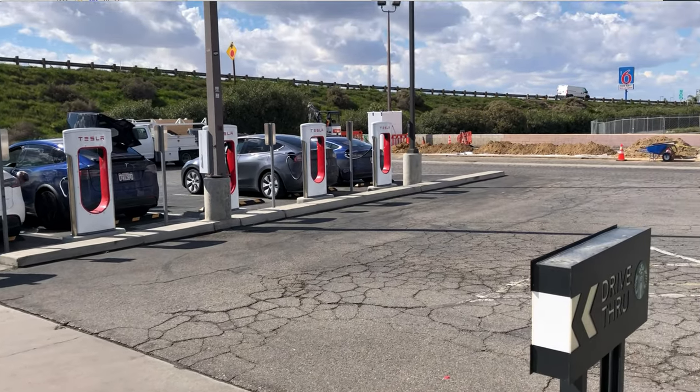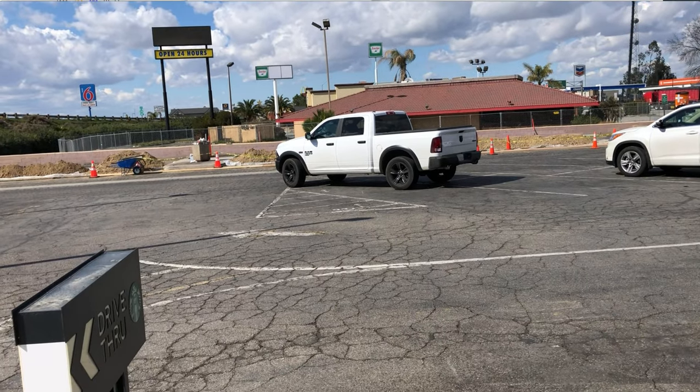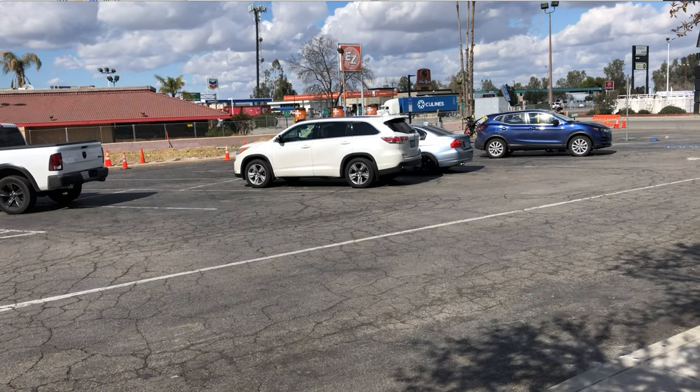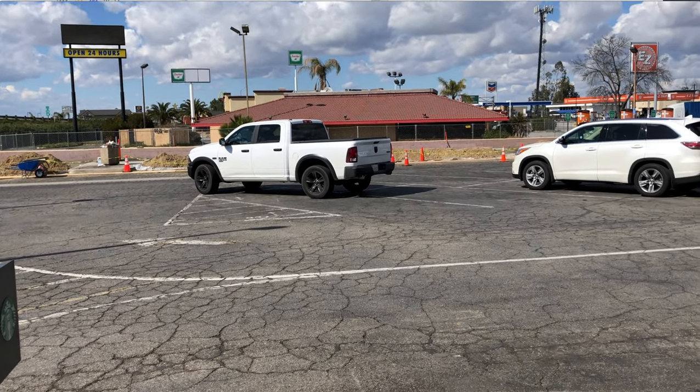This is the Buttonwillow Supercharger right off I-5 — there you can see above. You just get right off the freeway here. This is outside of Bakersfield. 10 stalls, 150 kilowatts. There's also some ChargePoint chargers over here, and they're going to put in some other chargers — not sure what those will be.